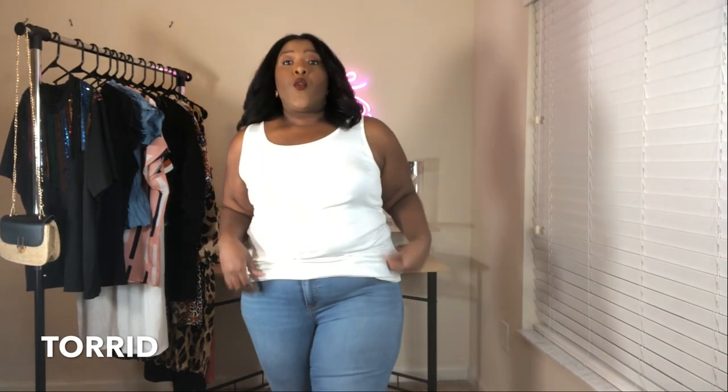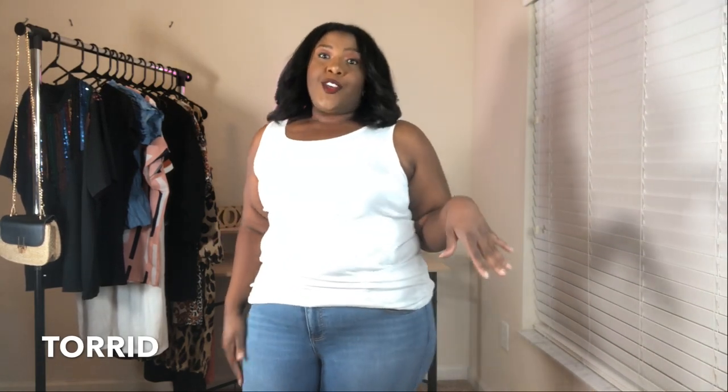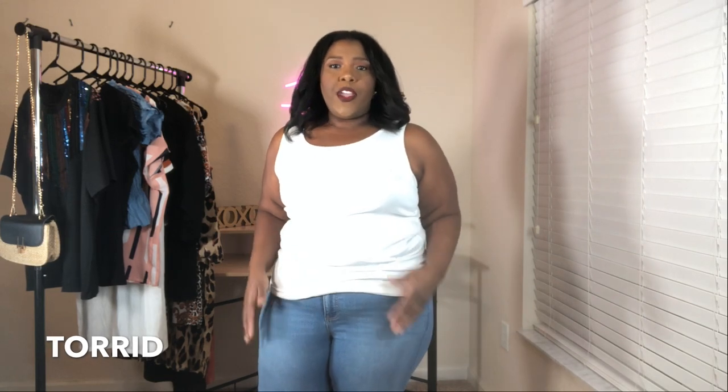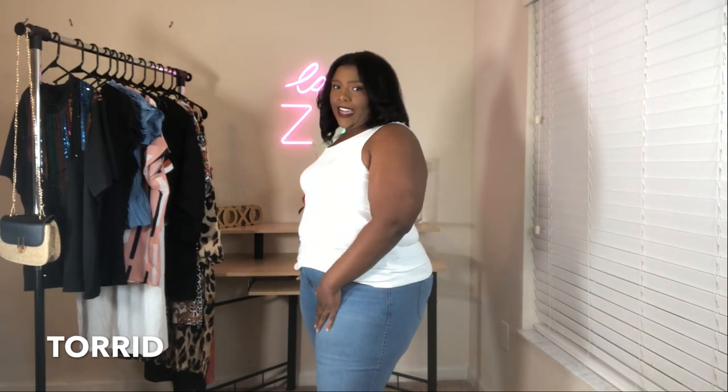The first outfit I'm trying on are these jeans I got from Torrid — these are the skinny leg jegging. I really love these jeans; when I tell you they are so flattering to your shape, I bought these jeans in like three different colors. I highly recommend them — the skinny leg fits really true to size.